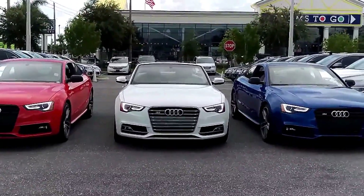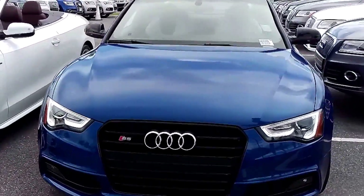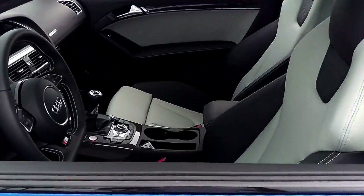The red and the blue are 2016s with manual transmission — save the manuals. Both with black optic, Sepang Blue or Misano Red Pearl, with a two-tone interior.